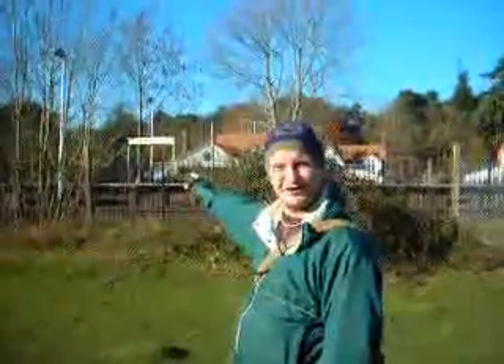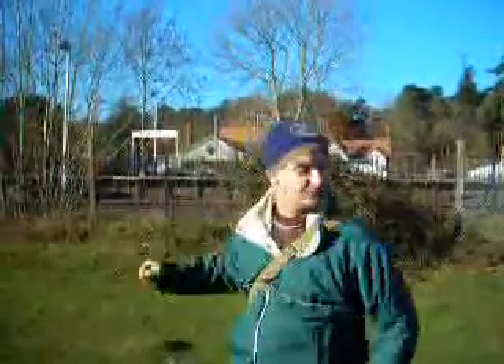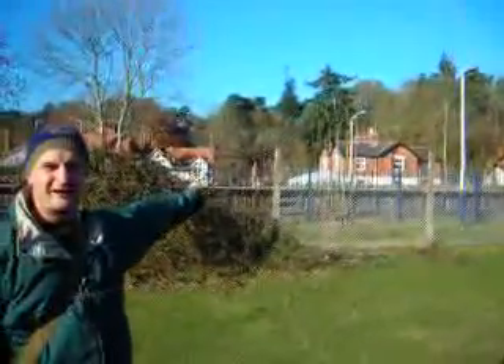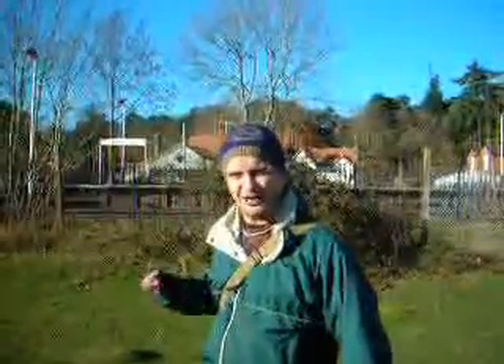Welcome to the New Forest in Hampshire. We're going to take you on a guided walk from here at Ashurst down to Brockenhurst. We're now at Ashurst train station, which makes this a great linear walk because you can just get on the train when you get down to Brockenhurst and come back. You can also see behind me there's a great pub called the New Forest. We've had a pint to start the walk at the Happy Cheese just down the road, but it's a good place to end the walk. And if you're camping, there's a Forestry Commission campsite just over that way. Right, let's get going.